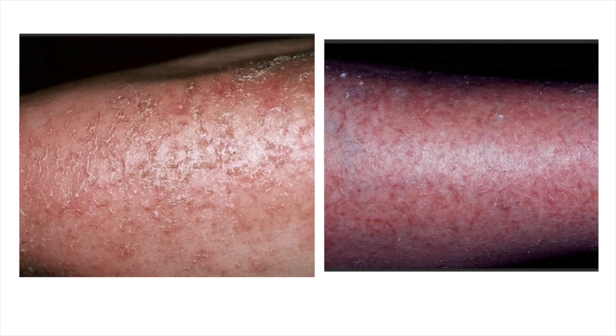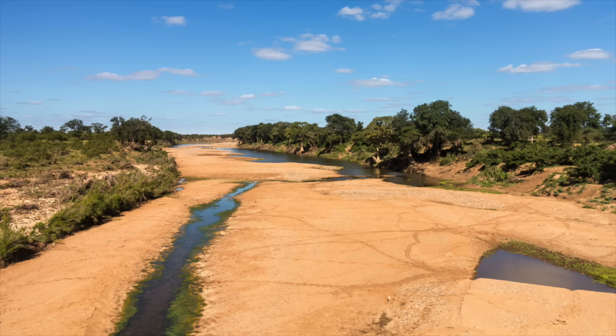Next is asteatotic eczema — also called eczema craquelé. This is a frequently encountered condition, often on the lower legs, where you get really, really dry skin that leads to what looks like a dry riverbed. That's actually called the dry riverbed sign of asteatotic eczema.